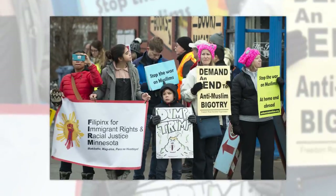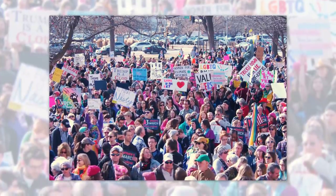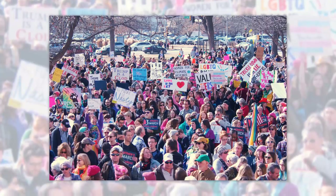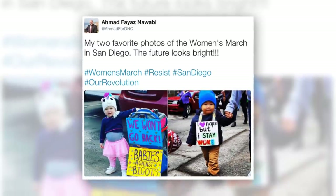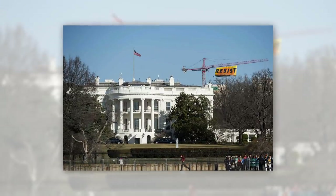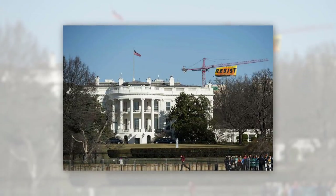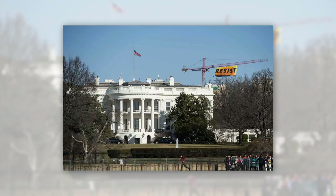As the anti-Trump movement grew in the days and months following the election, several protests broke out. One of the biggest happened on January 21st, 2017 — the Women's March. Throughout the march, that same hashtag, 'resist', was used to communicate and spread awareness through Twitter. All of this culminated on January 25th, when Greenpeace hung a 70-foot banner from a 300-foot crane that was visible behind the iconic White House shot, featuring one word: resist.